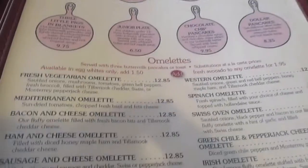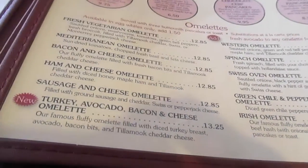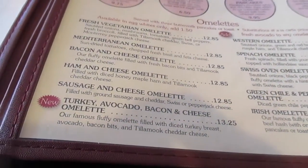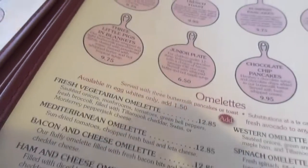Let's go find them. Their omelettes come with five eggs, and it's also served with three buttermilk pancakes, or you can have it with toast or potato pancakes.